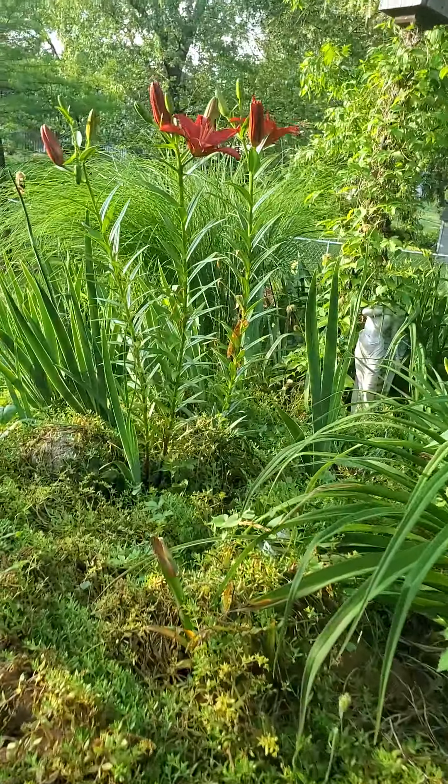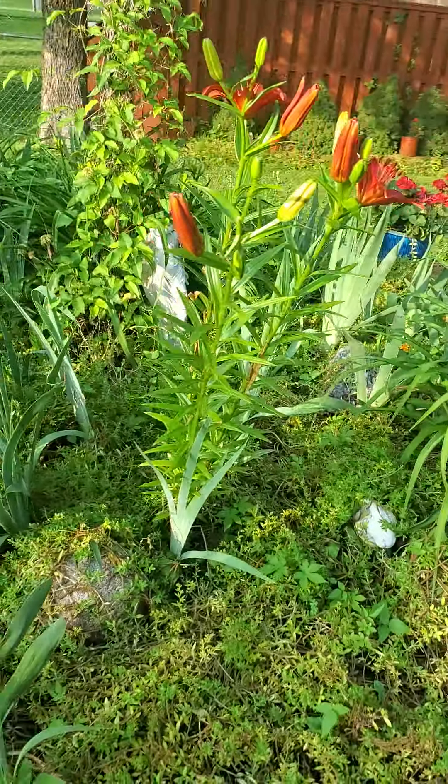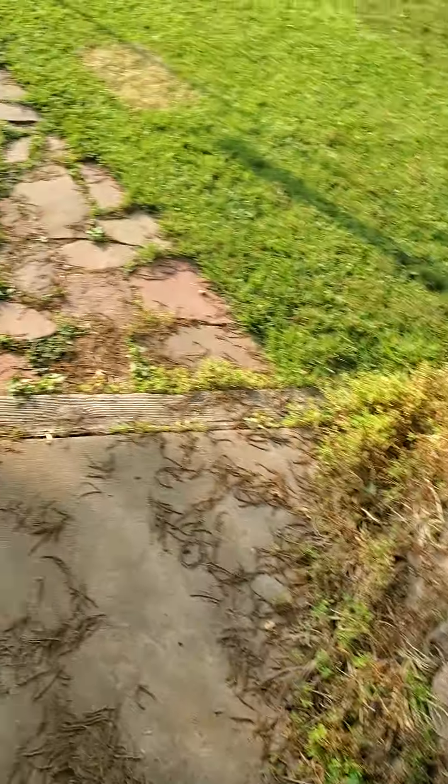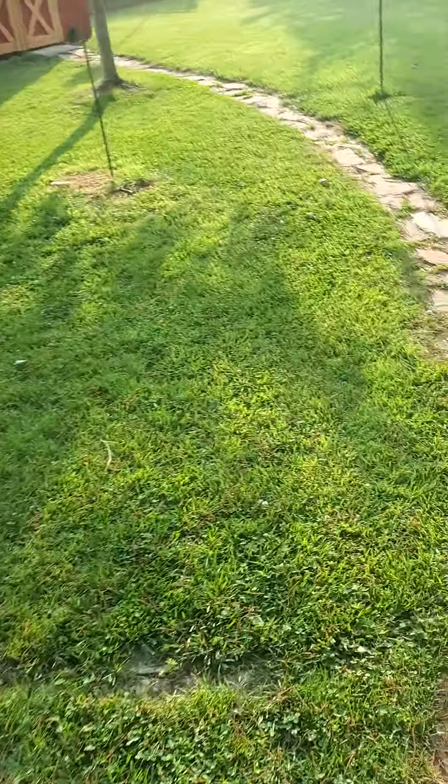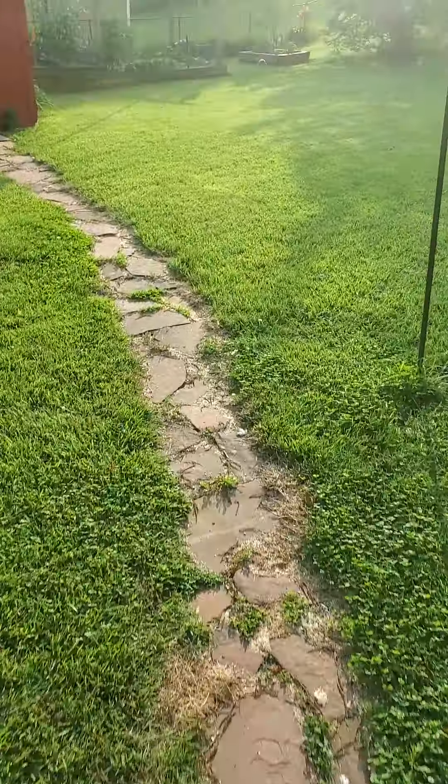Here's a quick video from our garden. Got some nice lilies that have bloomed, and I'm gonna just walk you out and give you a real quick tour of the garden — a fuller video than the last one, which was only one second long.